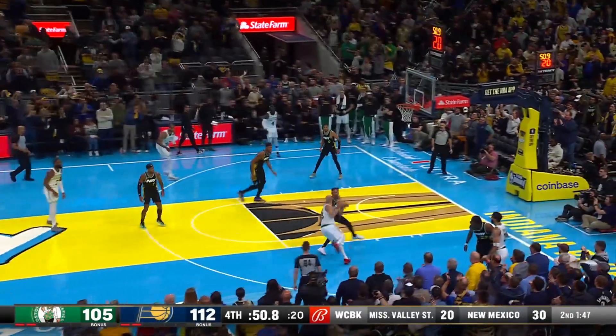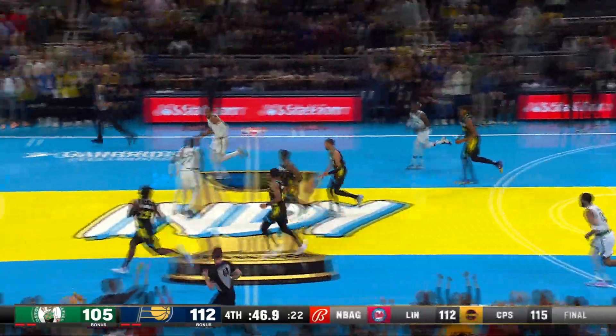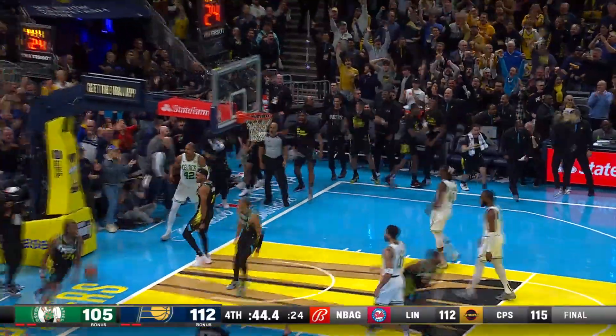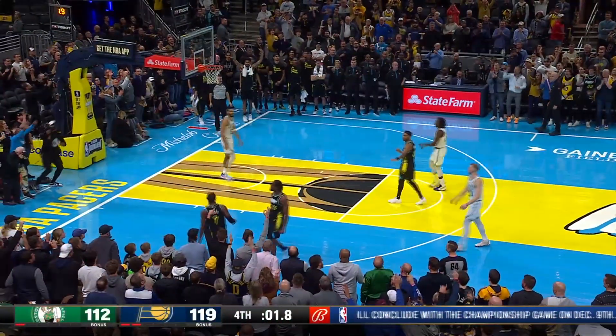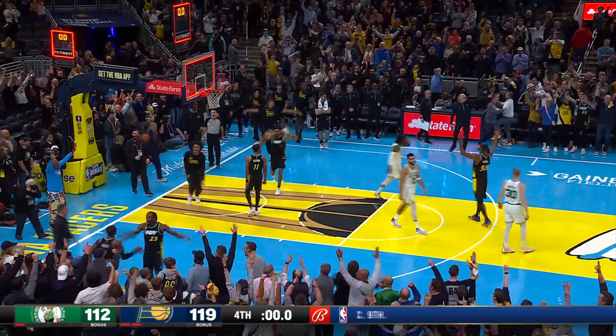112-105. And Boston turned it over. Neesmith dunks it! Yeah! These guys are going crazy. And they're about to scream at Buddy not to shoot it — but of course Buddy does, because that's what Buddy does.